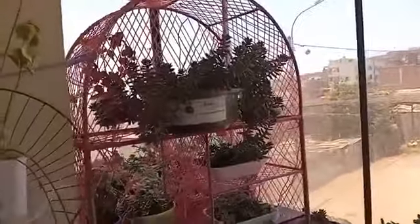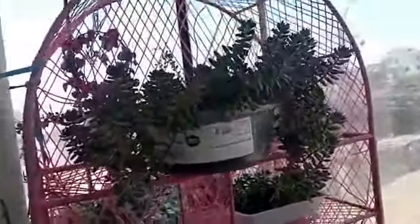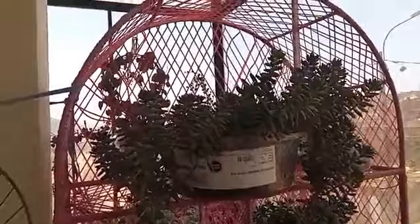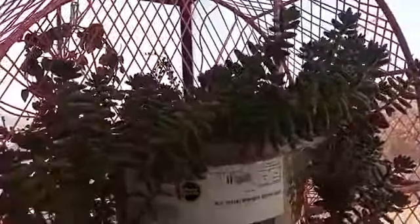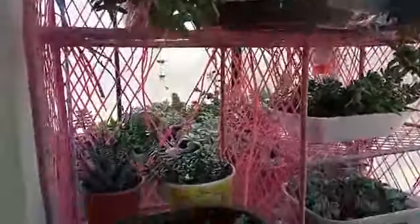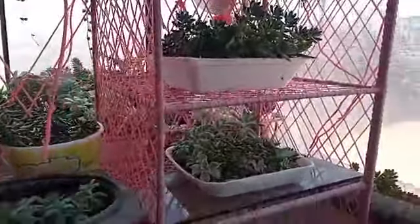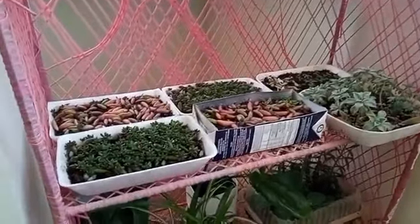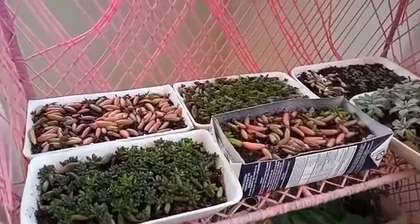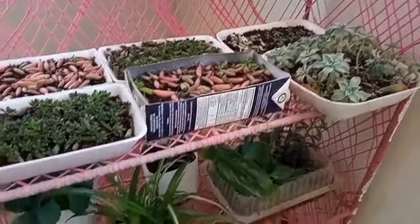Luz, coméntame, estas plantas también son suculentas. Sí, estas que pueden ver aquí son suculentas. Yo empecé con plantas muy chiquitas, prácticamente de este tamaño, y casi todo lo que van a ver acá es lo que yo he reproducido a raíz de todo este tiempo. Yo casi ya no compro plantas, tiendo a reproducirlas. Y si me hacen pedidos, yo con gusto se las llevo al lugar donde estén. Me ha tocado también implementar espacios de restaurantes con plantas, así que ya tengo el conocimiento para poder hacer todas estas cositas.